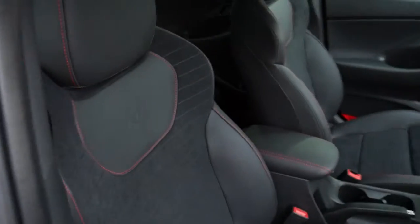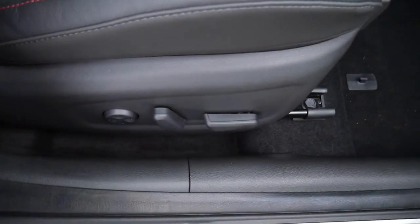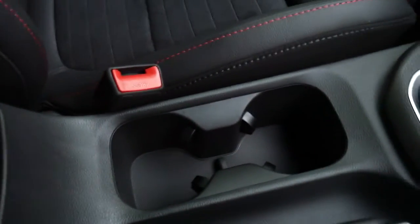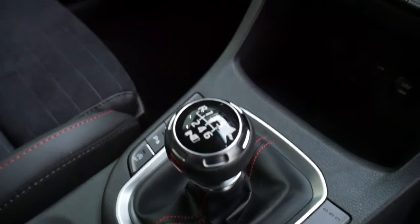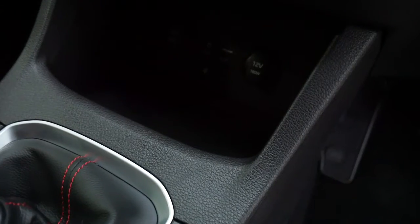Moving into the front, there's a nicely shaped supportive front seat, electrically adjusted with electric lumbar adjustment on the driver's seat. You've got your central armrest with some storage inside, a couple of cup holders, six-speed manual gearbox, heated front seats, heated steering wheel. Down there you've got USB, auxiliary and power sockets, and a wireless charging area.